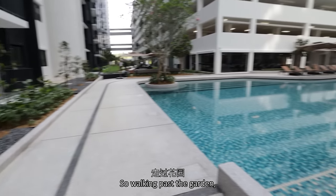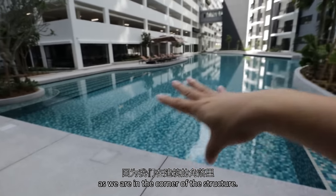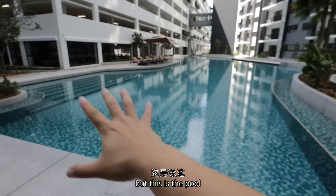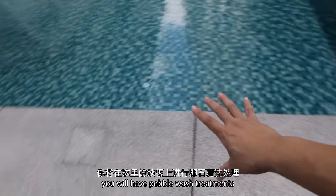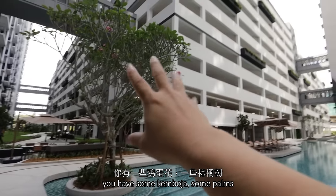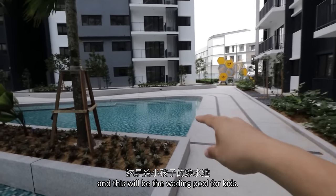Walking past the garden, there will be different treatments as we are in the corner of the structure. That will be the gym room — we'll check that out later. But this is the pool. You look at the tile colors — I think it's nice. You will have pebble wall treatments across the floor here, then planter boxes, some camboja, some palms. And this will be the wading pool for kids.